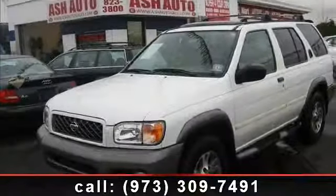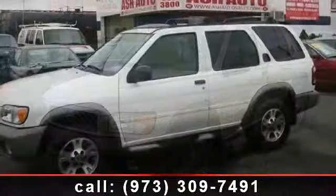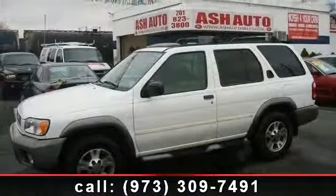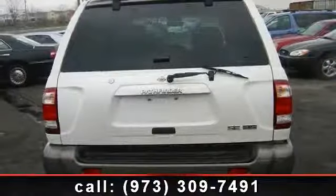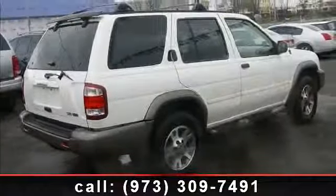Arrive in style with this 2001 Nissan Pathfinder. This may be the set of wheels you've been looking for. This vehicle comes with a reliable 6-cylinder engine connected to a smooth shifting automatic transmission. This vehicle's top features include adjustable steering wheel,